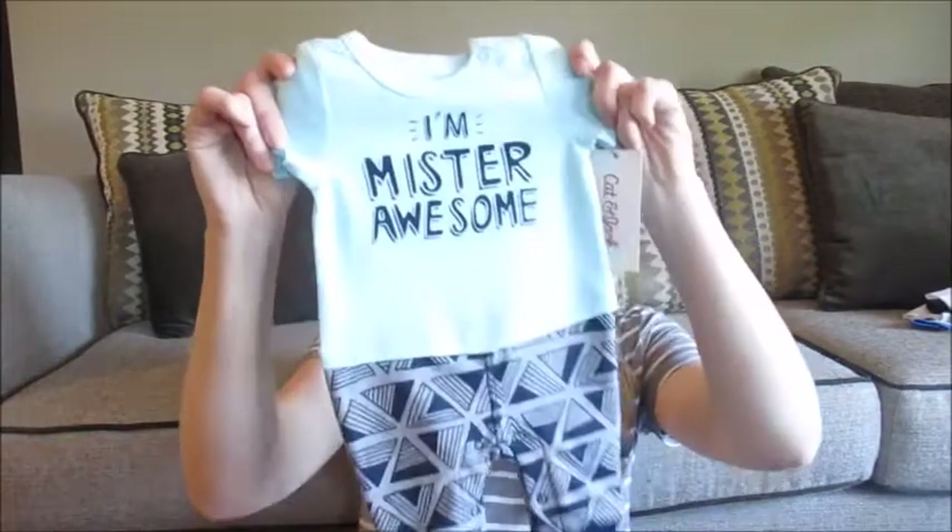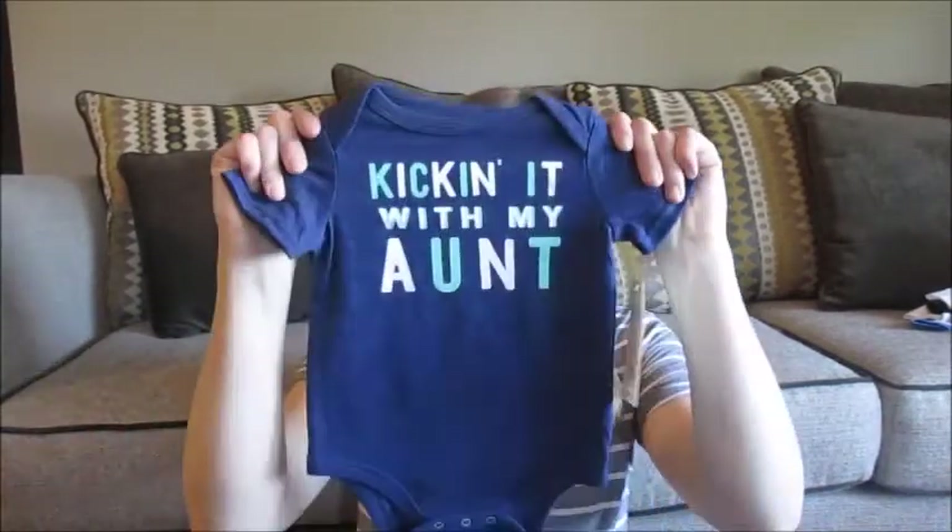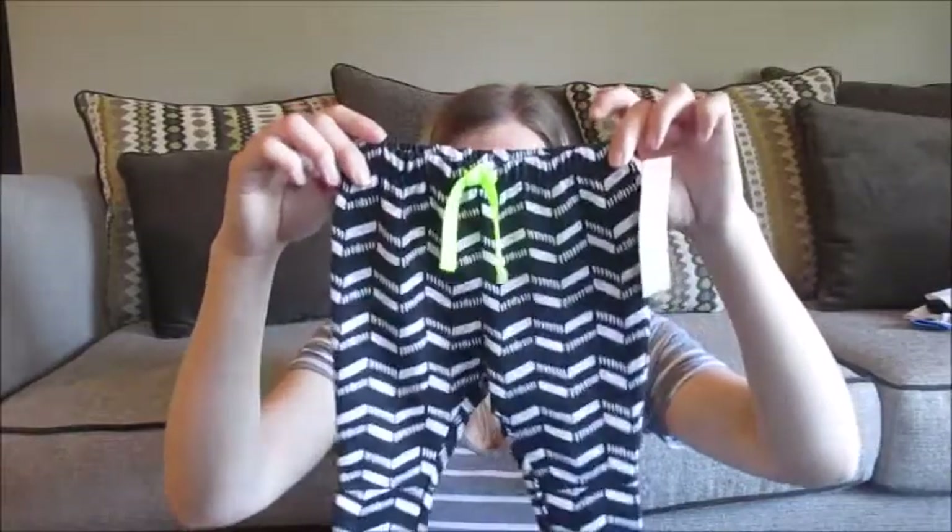Another romper — as you know, I love rompers. It says 'I'm Mr. Awesome.' And then these two onesies my mom bought for him when we went shopping together one day. And then I picked these out shortly after we found out what we were having — just these little black and white tribal ones. These will go with a onesie I'm about to show you.